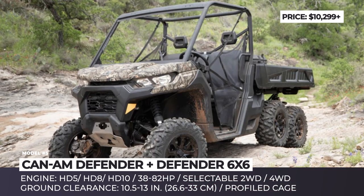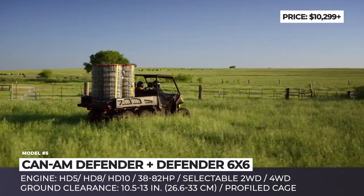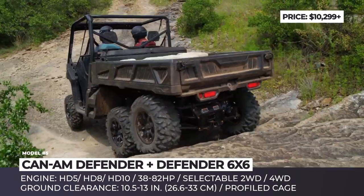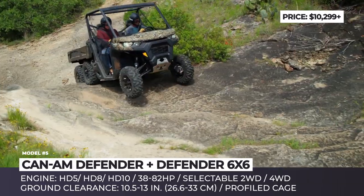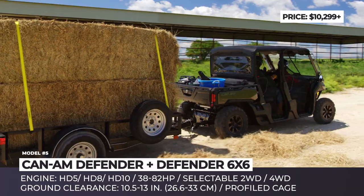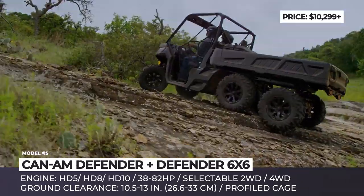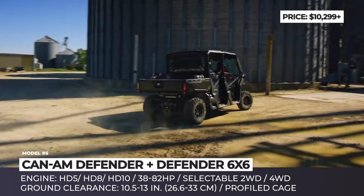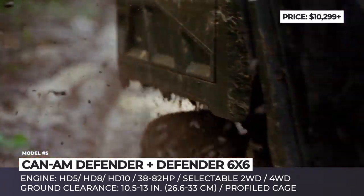Can-Am Defender. BRP has introduced a new 2020 lineup of their off-road vehicles, with the most interesting updates concentrated in the UTV niche. The entire Defender side-by-side family gets a new frame and a new rugged front bumper, which was additionally strengthened. The heavy-duty rear suspension was calibrated to provide smooth control on rough terrains, while torsional trailing A-arms now offer up to 13 inches of ground clearance. Thanks to improved insulation, a thicker firewall, and a redesigned exhaust, the new Defender produces less noise, vibration, and harshness.